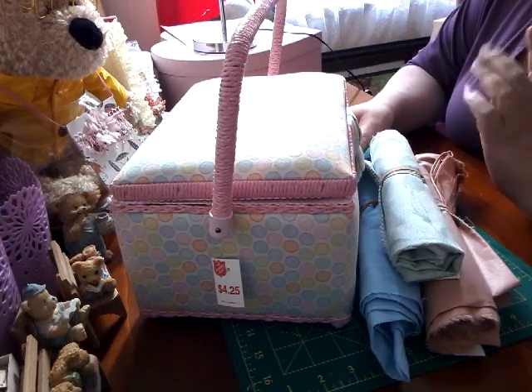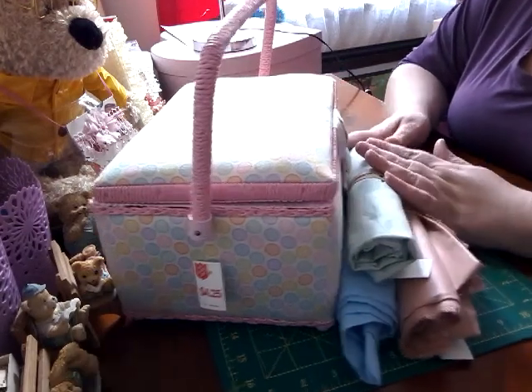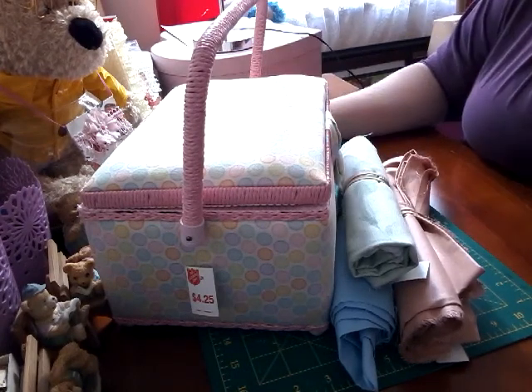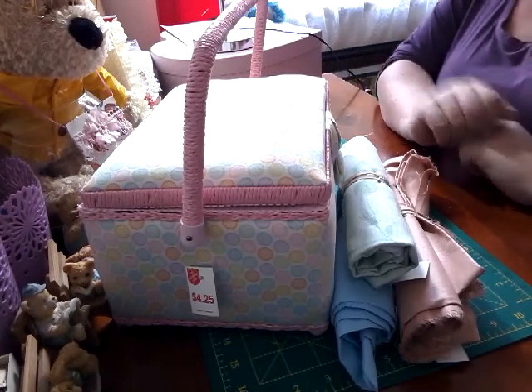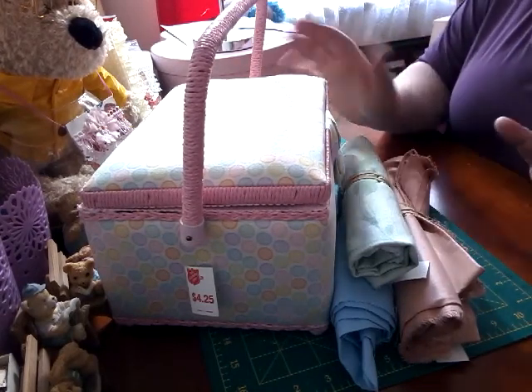Hi guys, welcome back! I'm here to show you my little haul that I got from the Salvation Army store yesterday. Every fortnight I go down to where my mum lives for an appointment, and I take a quick peek at what they've got. Yesterday I scored big — or in my eyes I scored big!